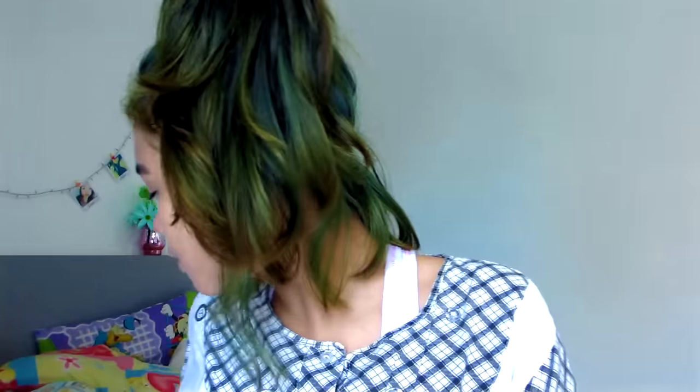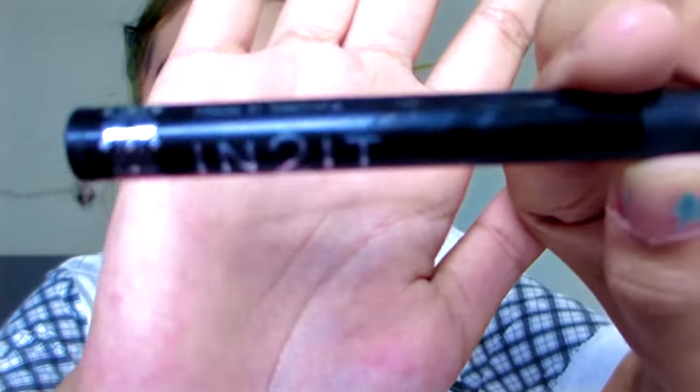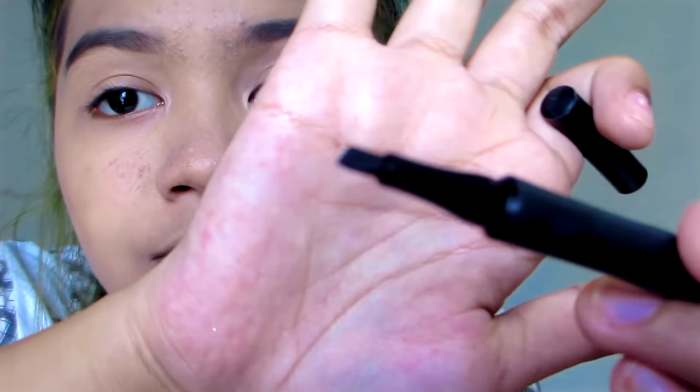I'll show you — I'll put on a tiny wing, not a big wing. I use this Too Faced waterproof eyeliner. It's a felt tip but with a hard tip, not a soft tip, so it's pretty hard to apply, but it's the only one I have.